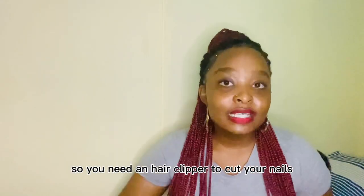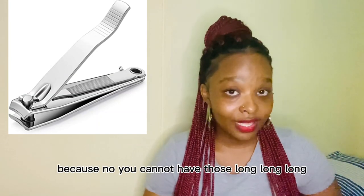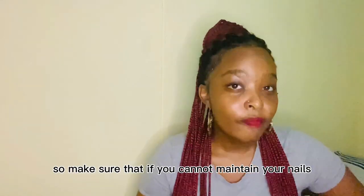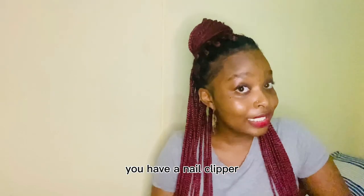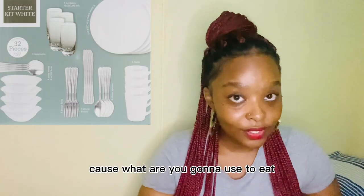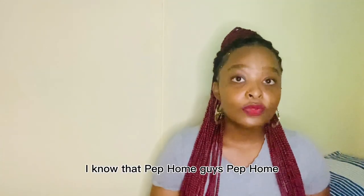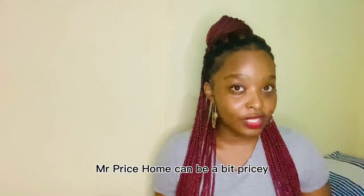You need a nail clipper to cut your nails, because maintaining nails is kind of hard, so make sure you have one. You'll need a dinner set — cutlery — because what are you going to use to eat? Please do make sure that you get yourself a nice cutlery set. I know Mr Price Home can be a bit pricey, but Pep Home is very affordable, so check Mr Price Home, Cotton On Home, and Pep Home.